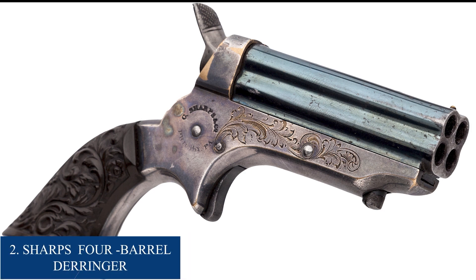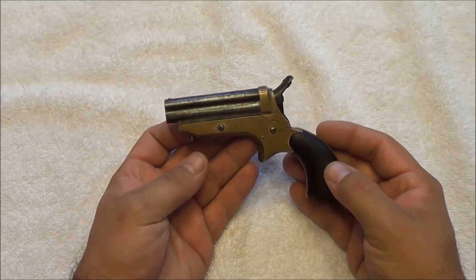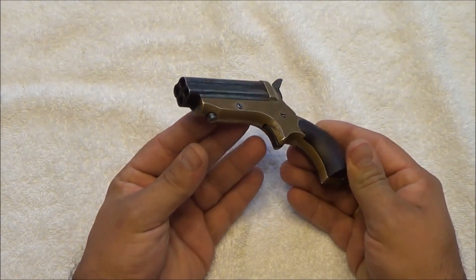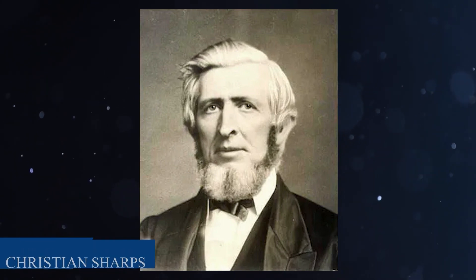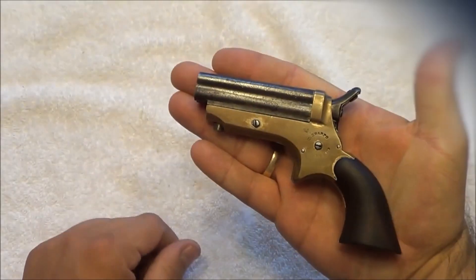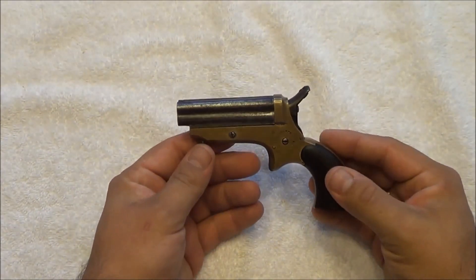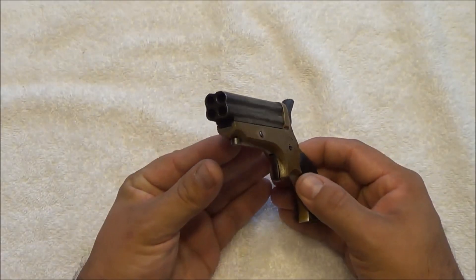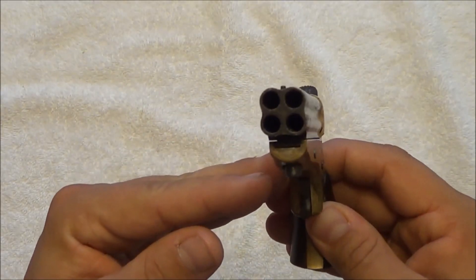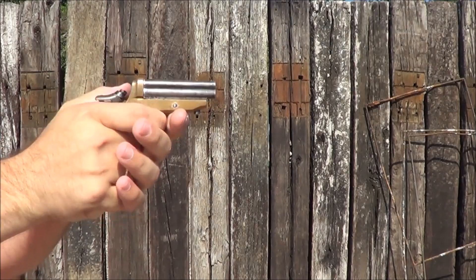Number 2: Sharps 4-Barrel Derringer. The Sharps 4-Barrel Derringer is a small handgun originally designed for concealed carry and personal protection. Named after its inventor Christian Sharps, it was first introduced in the 1850s. Small enough to fit in a pocket or purse, it still packed a powerful punch. Unlike most derringers, which only had two barrels, the Sharps had four, allowing the shooter to fire multiple shots in quick succession and making it more effective in a self-defense situation.